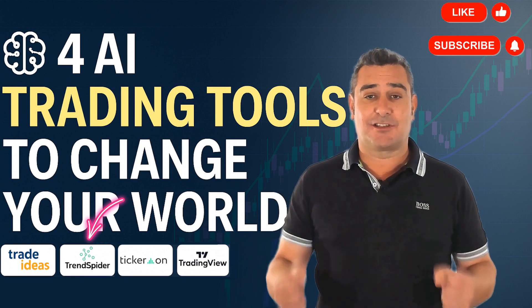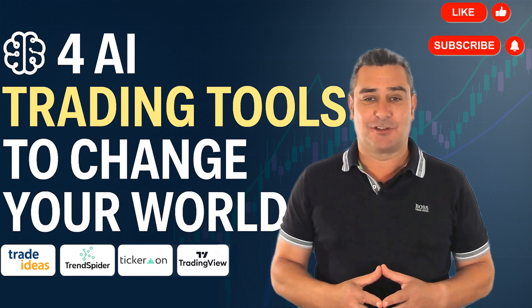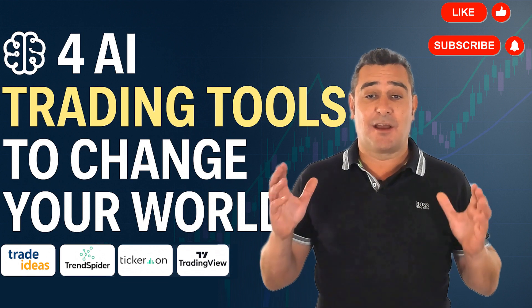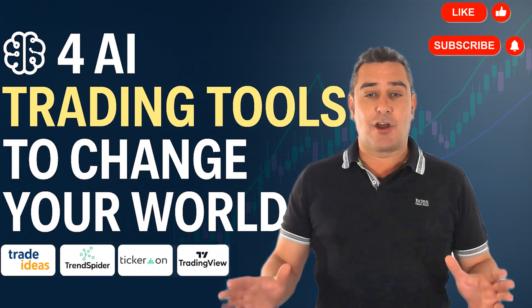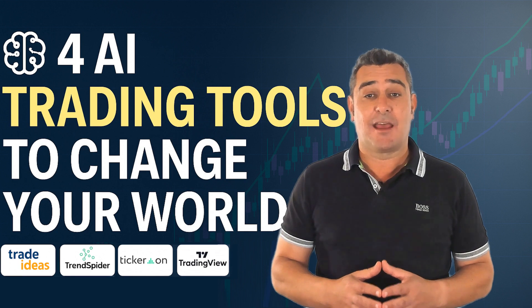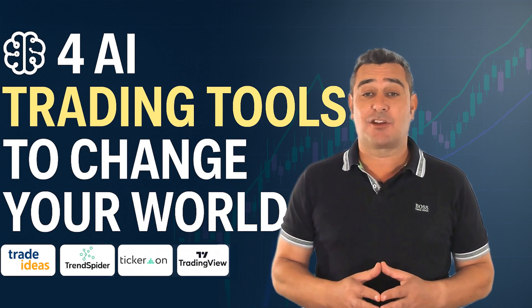Each tool excels in a specific area, so choose the one that best matches your trading goals. If this helped you discover your next trading tool, drop a like, subscribe and hit the bell so you never miss an edge. And don't forget — click my links in the description for exclusive free trials or discounts on all four platforms. It's the best way to get started and support the channel at the same time. Thanks for watching and I'll see you in the next video.